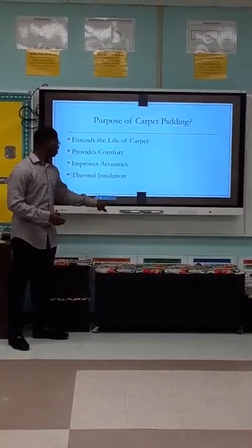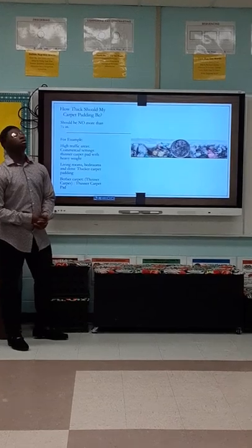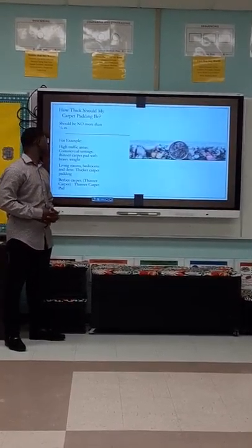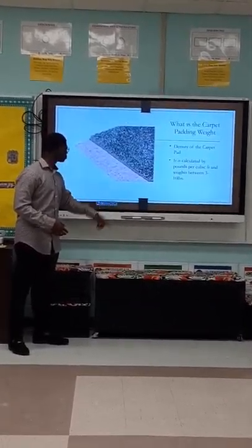The purpose of carpet padding. The purpose of carpet padding is to extend the life of a carpet, provide comfort, improve acoustics, and provide thermal insulation.